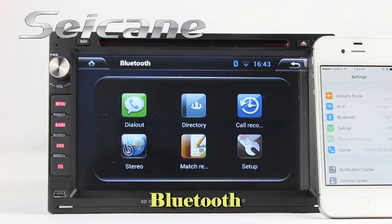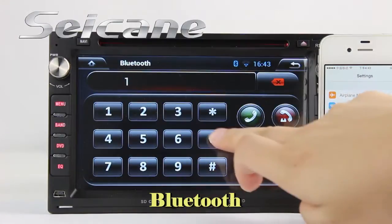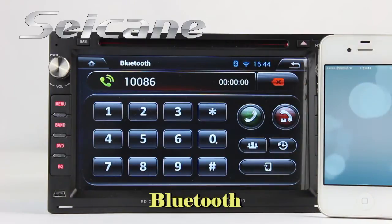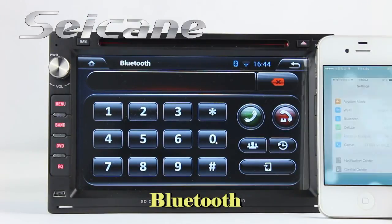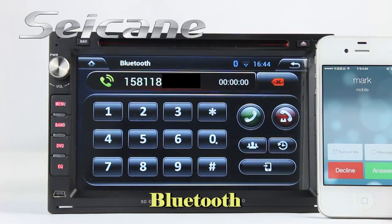Now let's look at the Bluetooth function. Connect your phone with the unit and dial numbers on the screen directly. You can also answer calls on the screen.